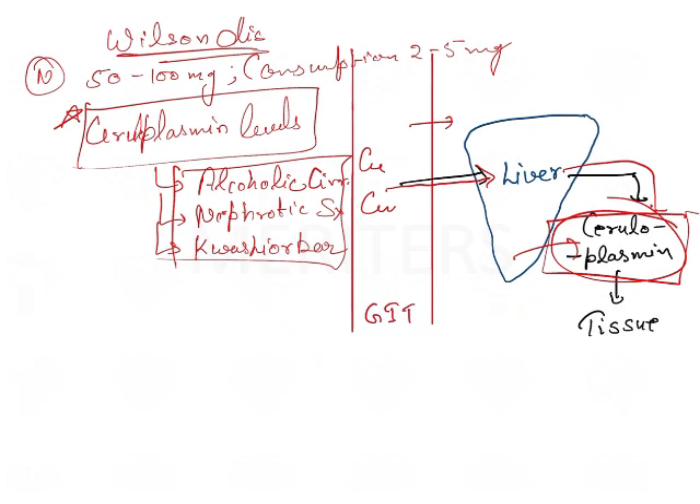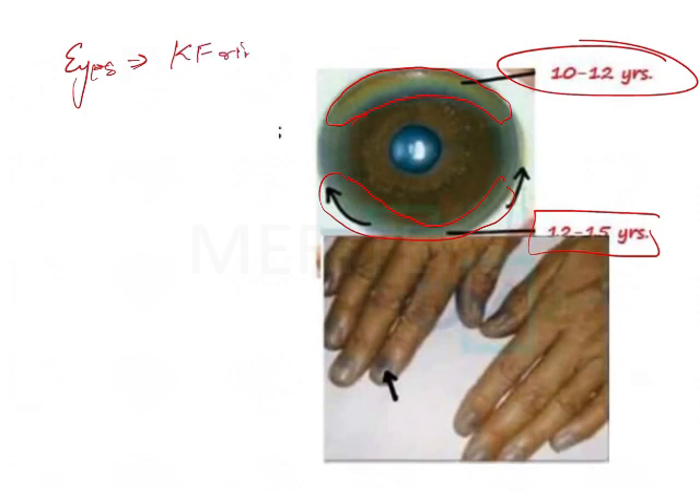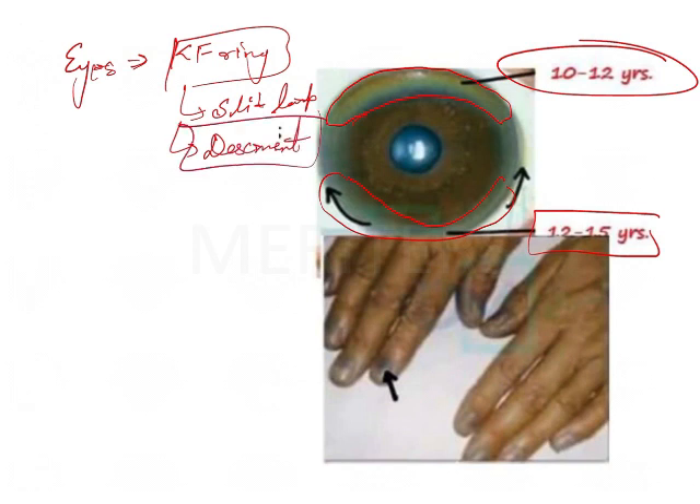If copper is deficient for around 10 to 12 years, a brownish pigmentation develops on the upper margin of the eye — a ring that develops in the upper part of the cornea between 10 to 12 years, and then it comes to the lower side as well around 12 to 15 years. This sign is known as the KF (Kayser-Fleischer) ring. This KF ring is examined by slit lamp, and you will be seeing the Descemet membrane, which is basically involved in this Wilson's disease.